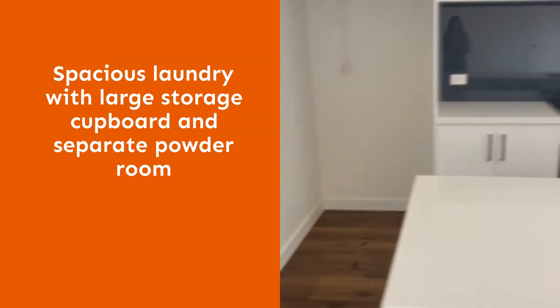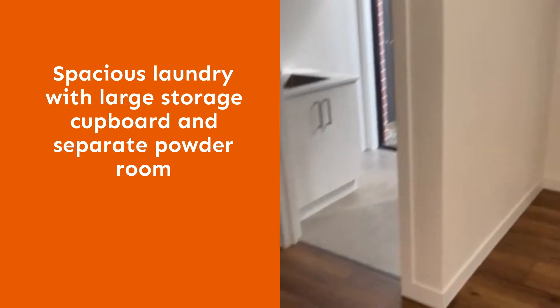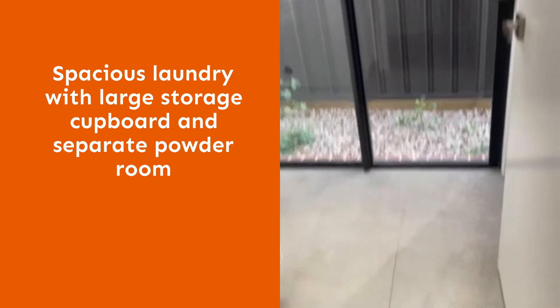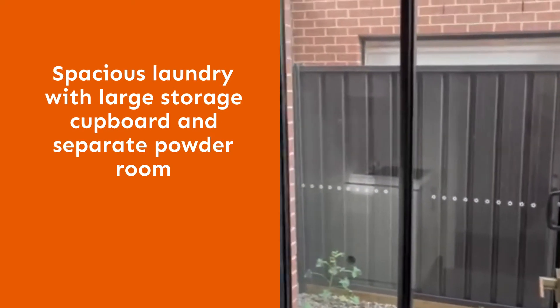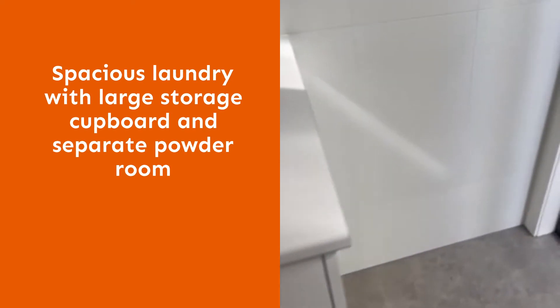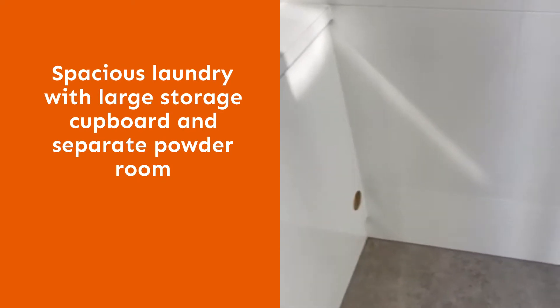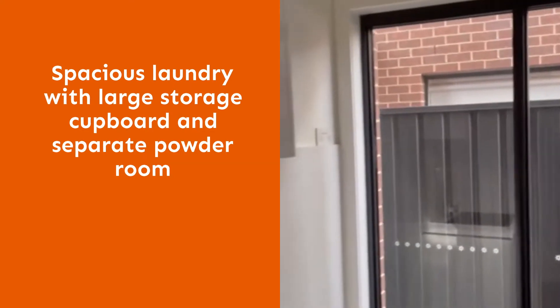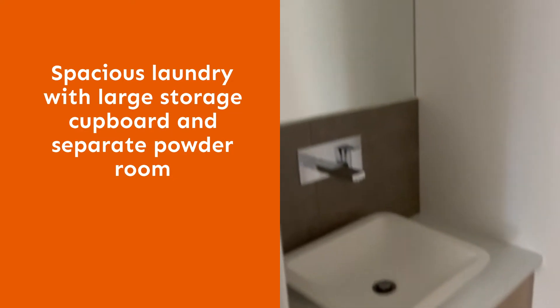Just located off the kitchen is the laundry area with cupboards and enough room for the washing machine. And just next to the laundry is the powder room.